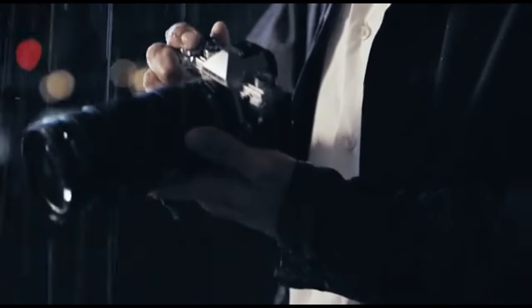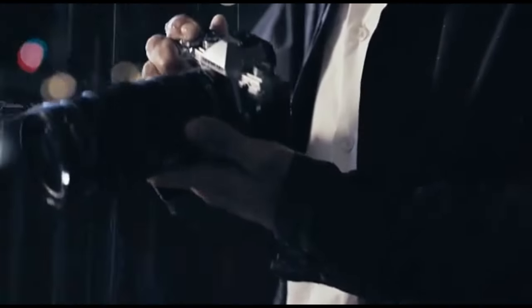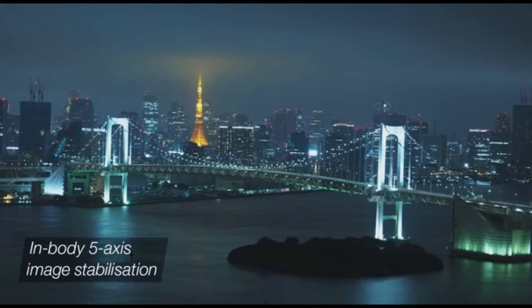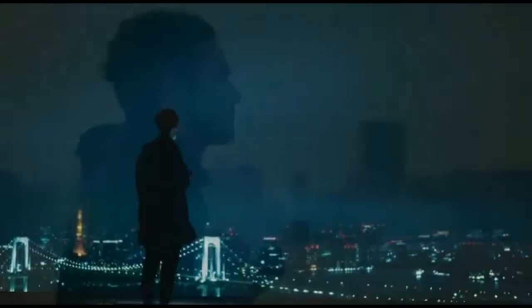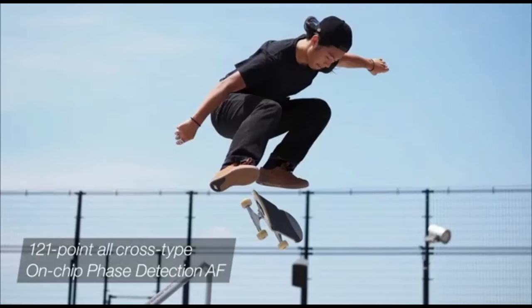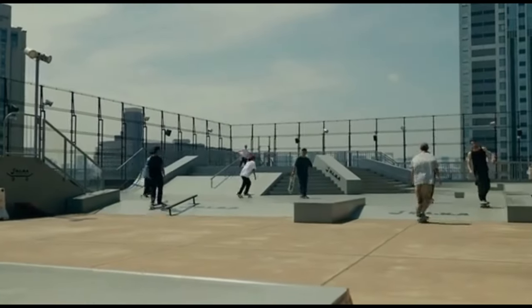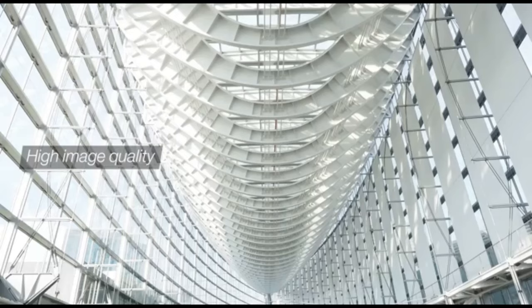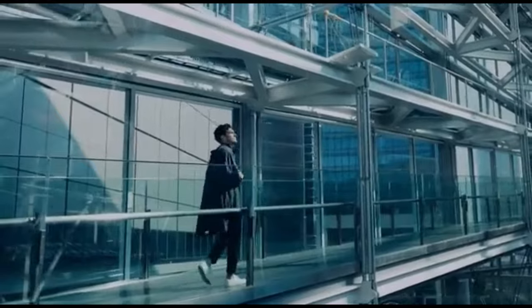The Olympus OM-D E-M5 Mark II is a Micro Four Thirds mirrorless camera with a nostalgic style reminiscent of Olympus' original OM cameras. It's compact and lightweight with exceptional image quality that rivals larger sensor cameras. Its high video quality, low-light capability, and outstanding 5-axis in-body image stabilization make it an ideal choice for vlogging. It also includes a fully articulated screen for monitoring yourself while recording. Unfortunately, its battery life is subpar and it cannot be charged while in use.